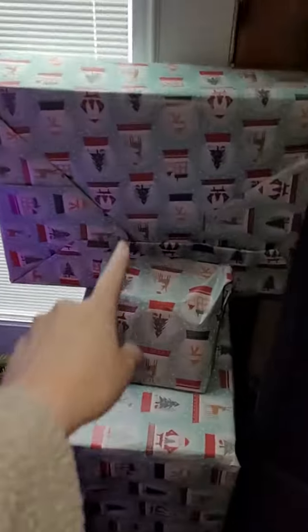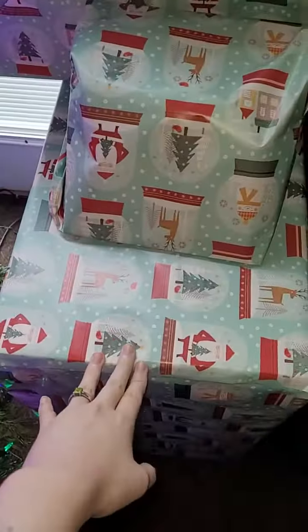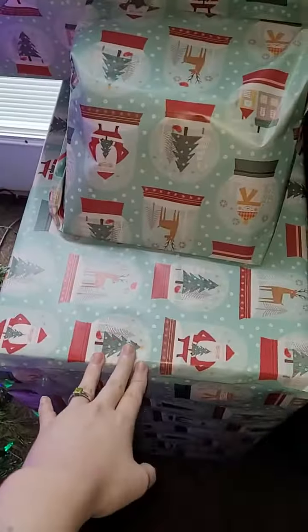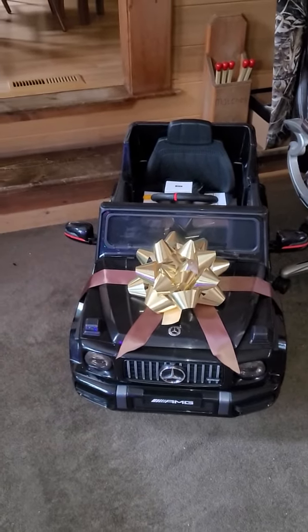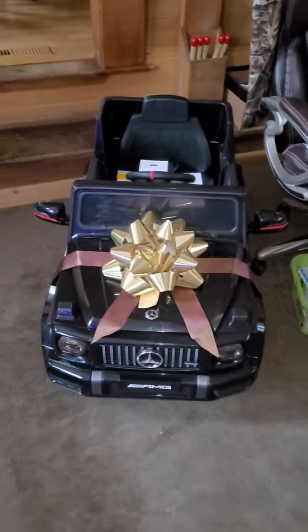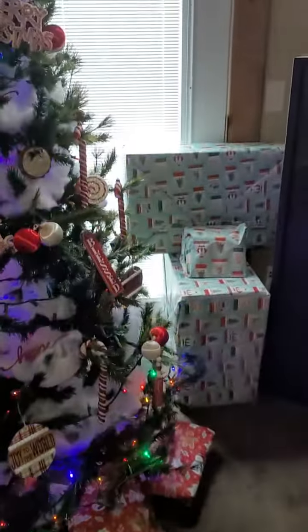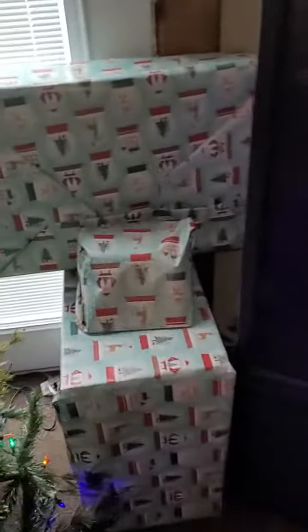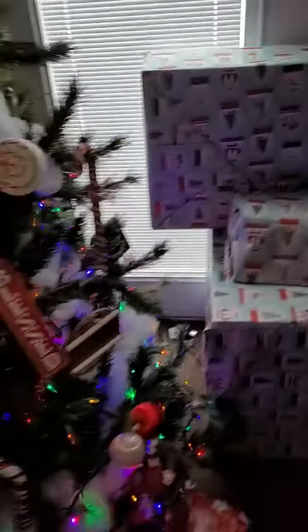So this is mine, and this is mine, and then the other boxes are in the other room. This is for Cash, which is Roger's son's son, and he's little. This is what my mom got him for Christmas, and then these are for my whole family. And then this one's for the baby too, and then those are mine. I get to open them on Christmas Eve.